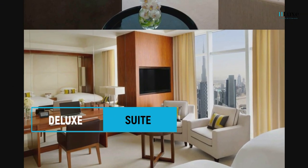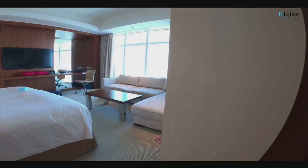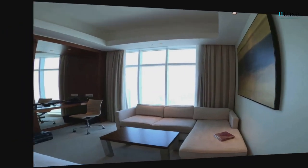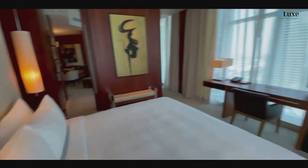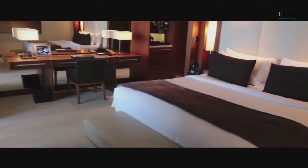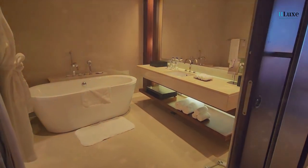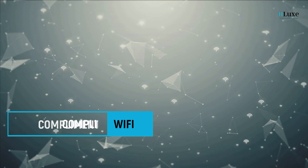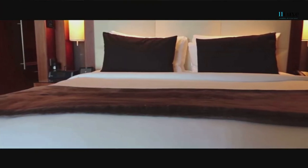We'll take a closer look at the exceptional rooms and suites that await you. Immerse yourself in the spaciousness and elegance of Marriott's deluxe guest rooms. Spanning 44 square meters, these thoughtfully designed rooms are tailored to meet the needs of the modern traveler. Enjoy a choice of king or twin bed arrangements, a separate shower and bath facilities, and complimentary high-speed internet. Every detail has been carefully crafted to ensure your utmost comfort.